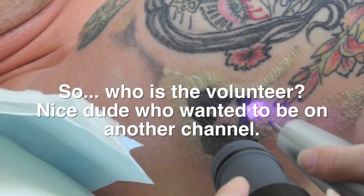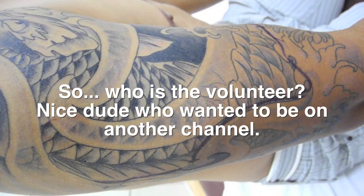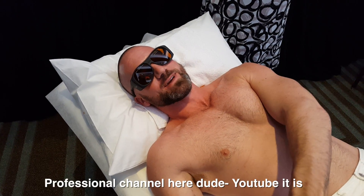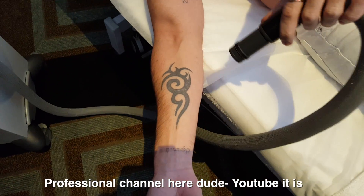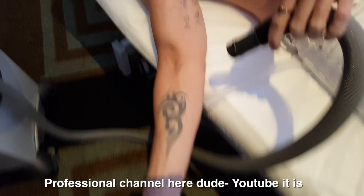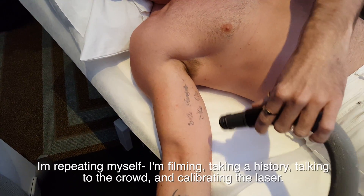Patients will need multiple treatments. So who is the volunteer? This guy actually wanted to be on another channel, but we're on YouTube. Is this your first treatment? No, it's my third or fourth. Have you had previous treatments before? Yes. Using the Pico? Yeah, Pico.